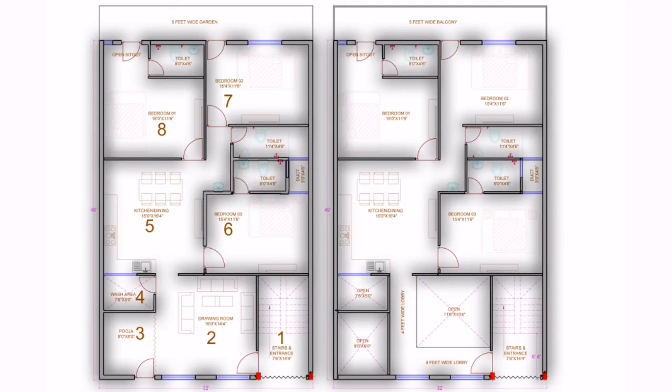So friends, the front size of the plot is 32 feet and the depth is 49 feet. Let's start. Number 1, we will talk about the stairs — this is the entrance and stairs.